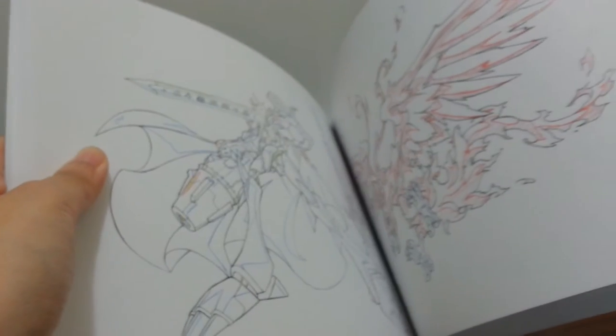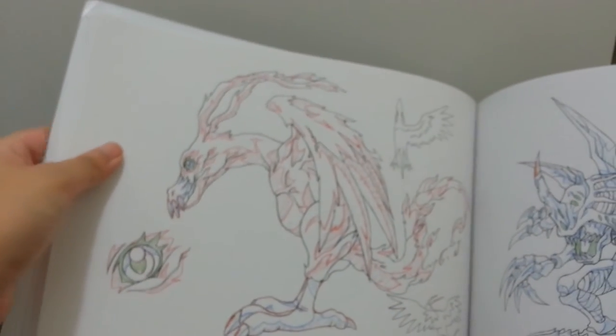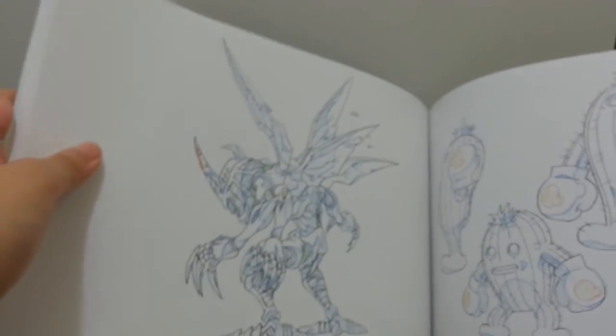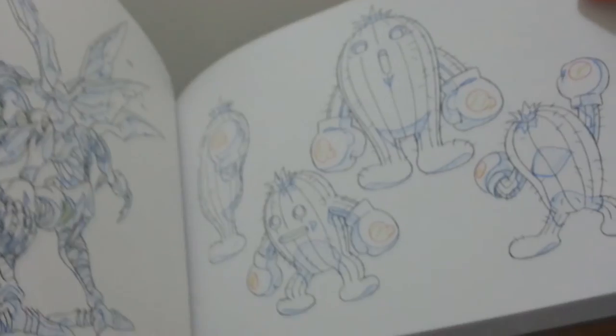Next up: Birdramon, then Birdramon at the side angle, then even the eyes. And then Garudamon. Then almost to the back view. Then here — Togemon, side front view, and a little bit to the back and then a little bit to the front.